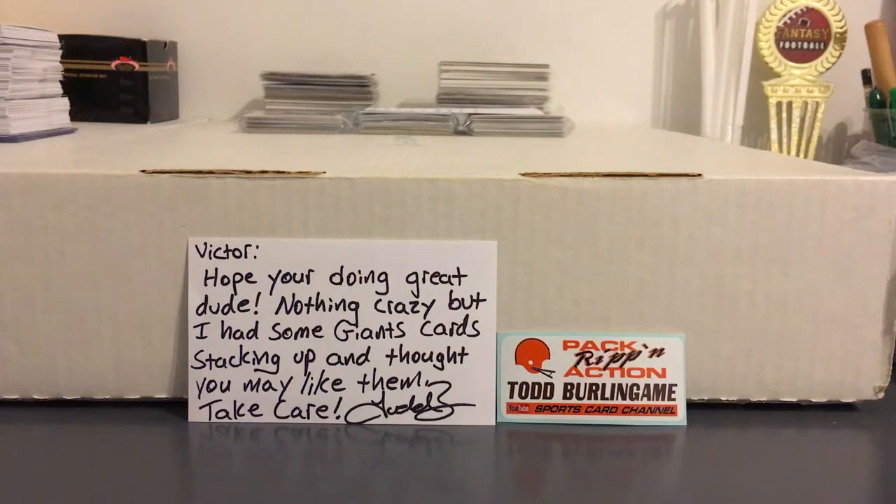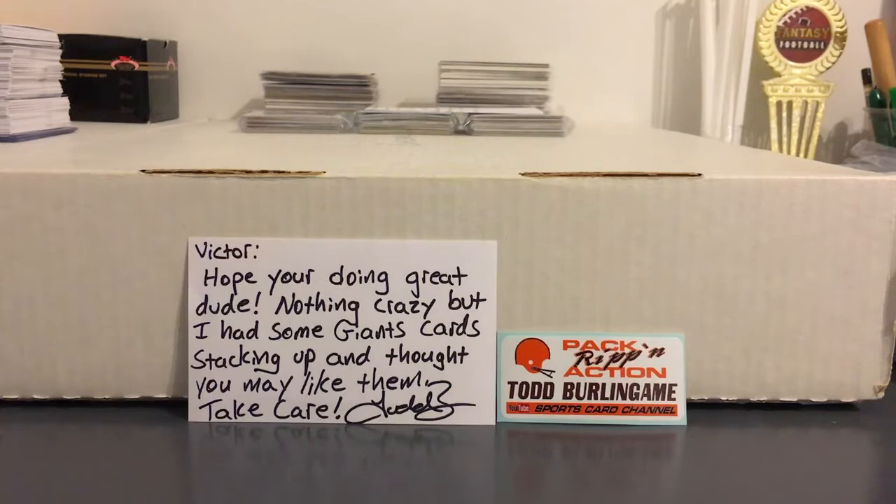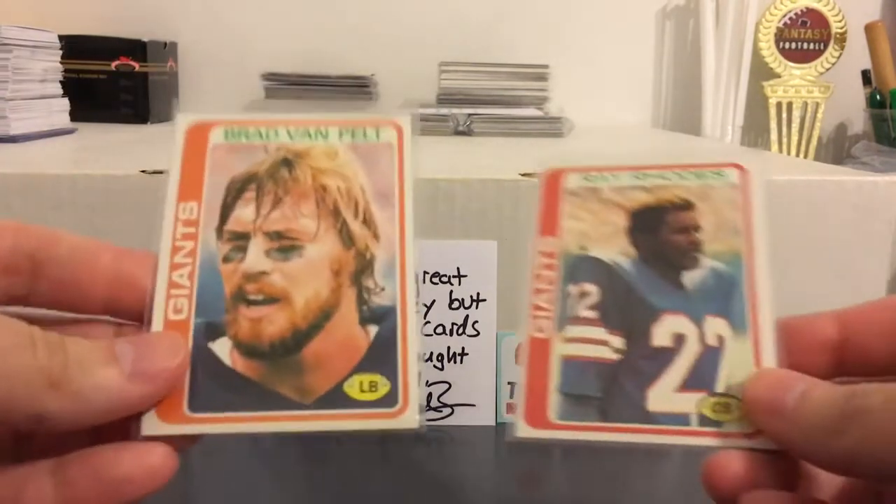Hey guys, back with yet another PC hookup. This one from the one and only Todd Burlingame. Another big stack of Giants cards here. I've said it before, but you guys here on YouTube have like tripled my Giants PC in the time I've been on here. Really appreciate it.